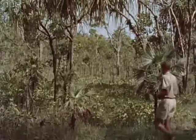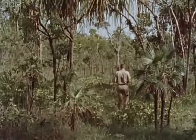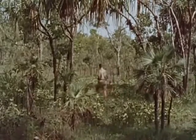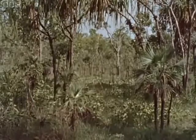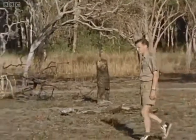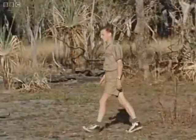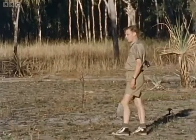There are many other things to see here as well as the magpie geese. In a few weeks' time, when the rains come, much of this country will be under water and totally impassable. But just now it's so dry that huge fires continually rage through the bush, clearing areas of grass and blackening the tree trunks. But even in such a scorched area, so recently swept by fire, there are still interesting creatures to be found.